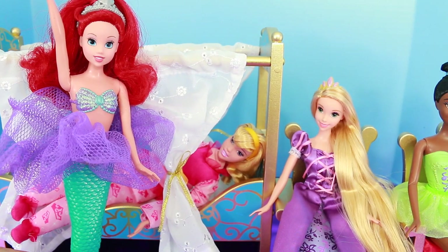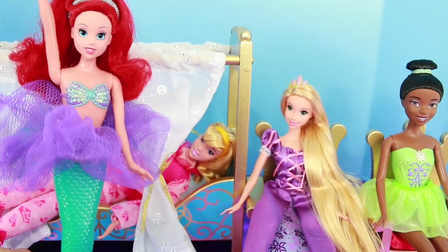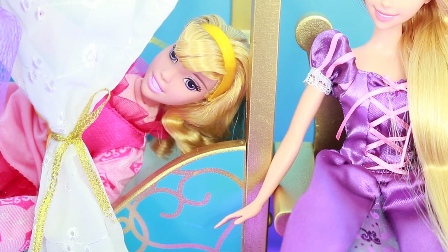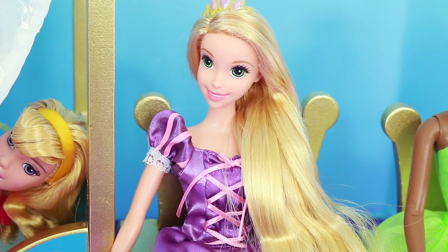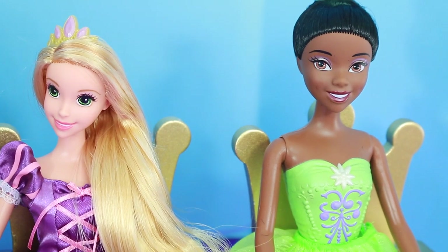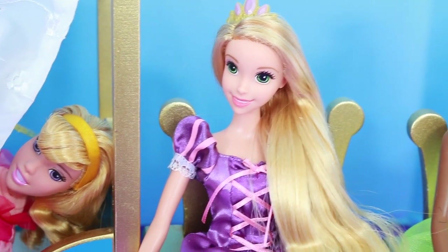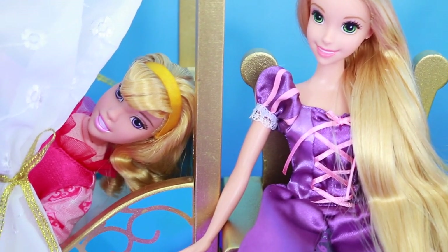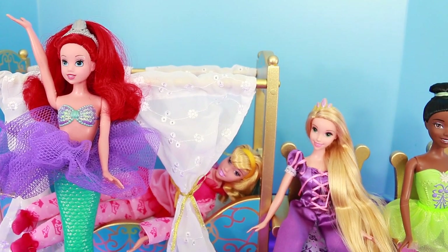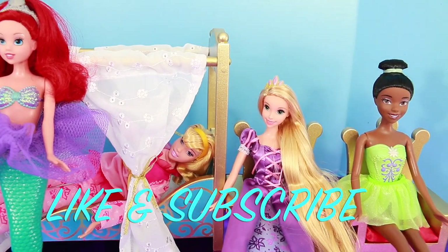All Toy Collector fans, I was wondering which of these princesses was your favorite in the set? Did you like the bath time Ariel, or the soft Sleeping Beauty, the morning time Rapunzel, or the ballerina Tiana doll? Let me know what you like the most in the comment section. My favorites were Rapunzel and Aurora. Well, thanks for watching this video — please remember to click like and subscribe. Goodbye and have a great day!